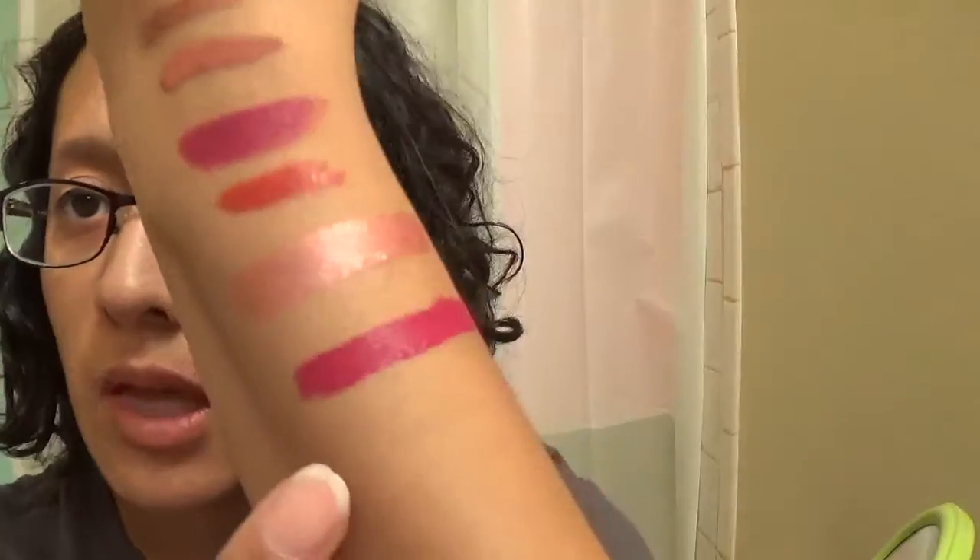This one's from Victoria's Secret — another store one. It's their Velvet Matte Cream Lip Stain in the shade Obsessed. My arms are a little hairy, so if you see something that looks like a bump covering the swatch, that's just my hair. But this is what that one looks like.